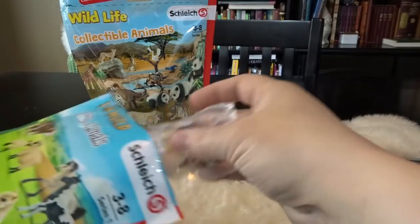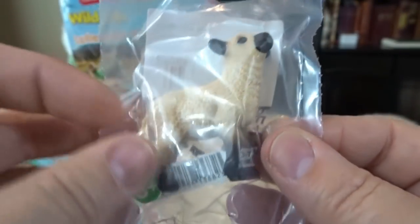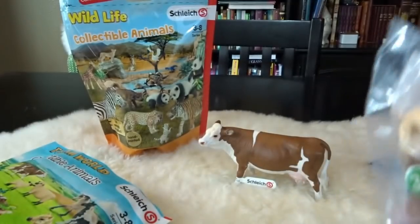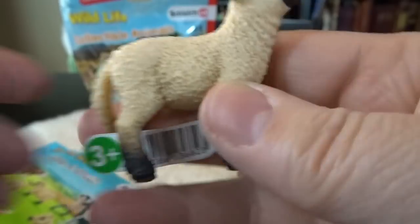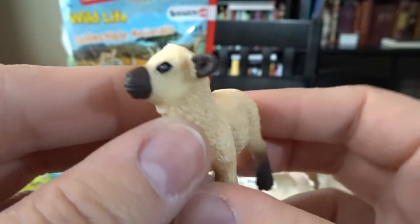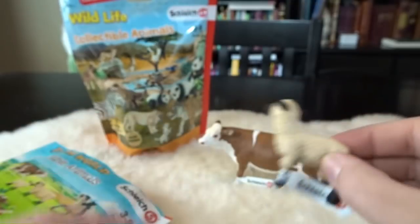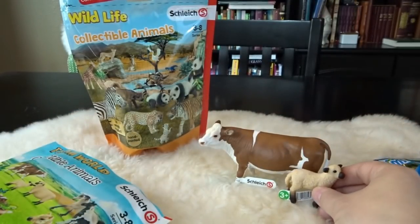Okay, let's find our next animal. This one's a little bit smaller but really cute — it looks like a little lamb. This is a Shropshire lamb, so that must be a type of lamb. Here is the lamb out of its package. You can see the detail — look at that, it is so cute. The paint job is really well done. It comes with its nice little Schleich tag. That is absolutely adorable. I love little lambies. We'll set that one by the cow.